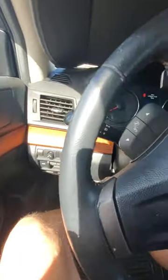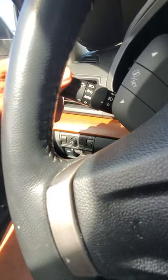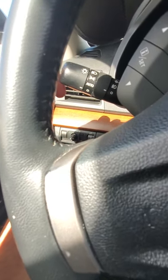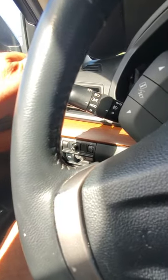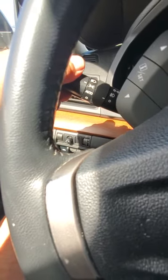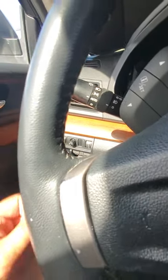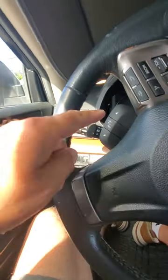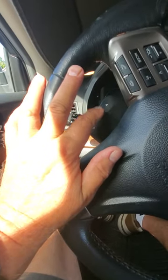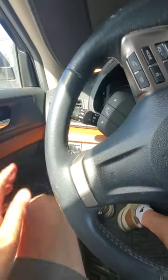Your headlight controls are right on the blinker knob. You've got automatic, park lights, off, and you can manually turn your headlights on — I just leave it in automatic. That position is for the fog lights. My wife has a similar control here and there's one I haven't quite figured out yet with an up-and-down button.